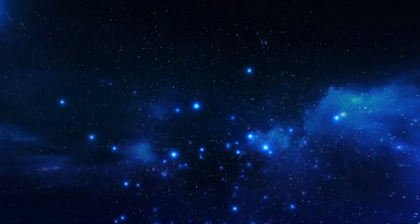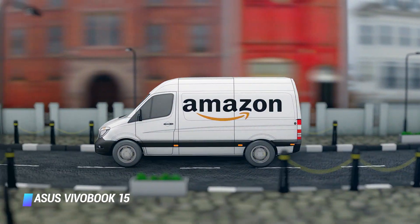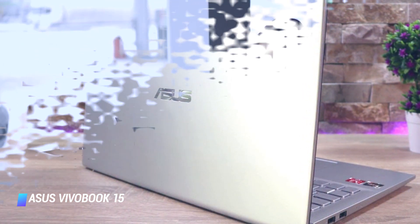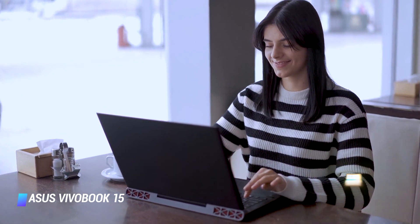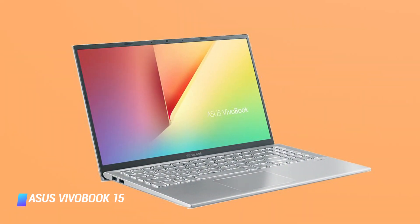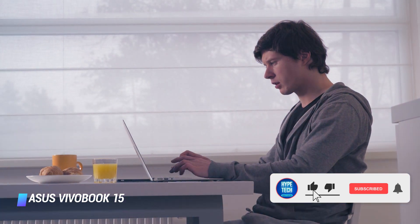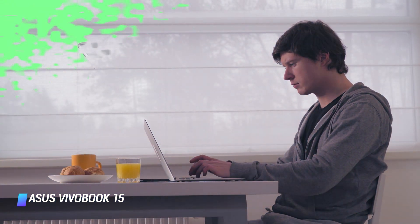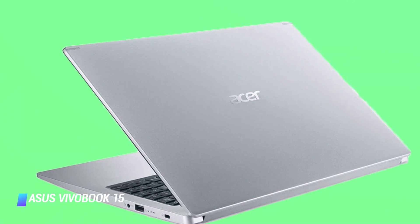At number 3, the Asus Vivobook 15. Amazon currently offers a Core i3 8GB model for $380, which is a good price for a Windows laptop with an Intel Core processor. You'll also see listings with 4GB of RAM, but that's way too little memory for Windows, which barely gets by on 8GB. Don't confuse it with the thinner, lighter, more expensive Asus Vivobook S15. There's also a 2020 Asus Vivobook model that just squeaks in under $486 with a higher-end Ryzen 5 processor and more storage.